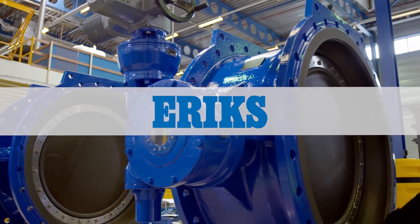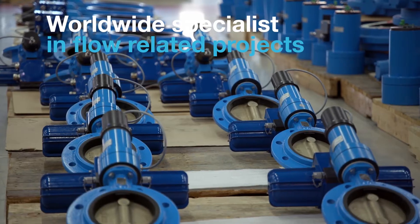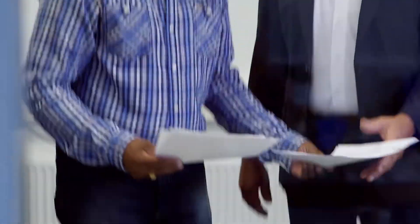With more than 125 years of experience, Eric's Flow Control provides customized solutions for the most demanding industries. We specialize in the management of international projects.